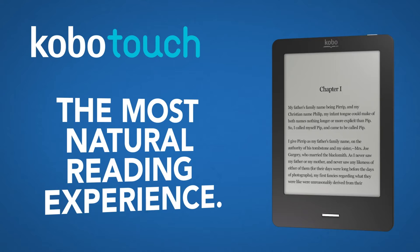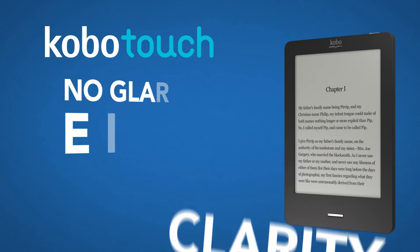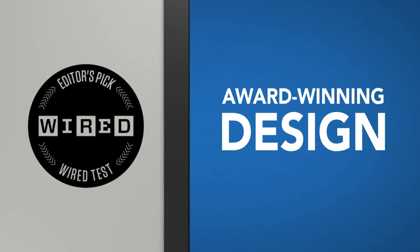The most natural reading experience. Kobo Touch's 6-inch Realtouch Clarity Screen is glare-free, and because it's e-ink, your e-books read like print on paper. Wired Magazine liked it so much, they rated it their number one e-reader.